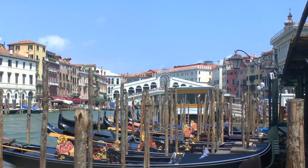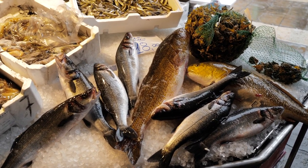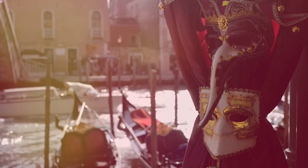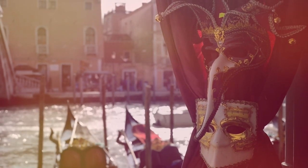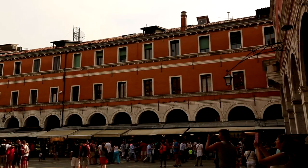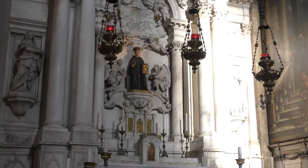Rialto Market. Located near the Rialto Bridge, the market is a vibrant hub of activity where locals shop for fresh produce, seafood, and spices. Wander through the stalls and soak in the colors, smells, and sounds of Venetian daily life. It's an excellent spot for photographers to capture the authentic atmosphere of a Venetian market.